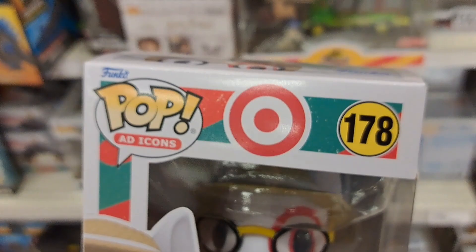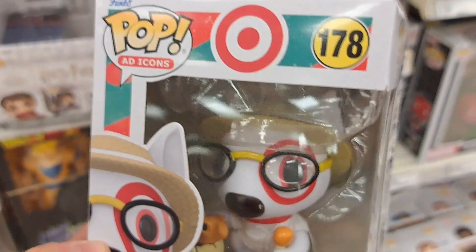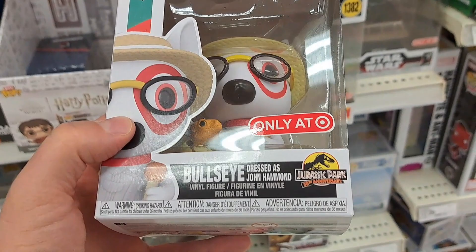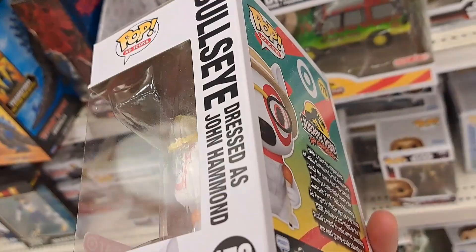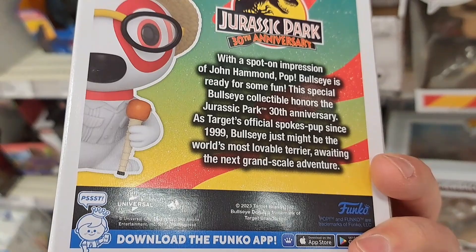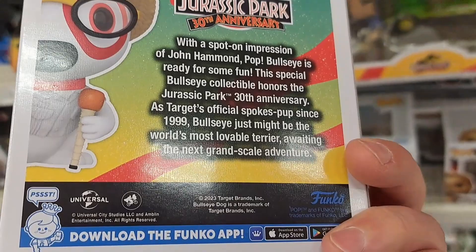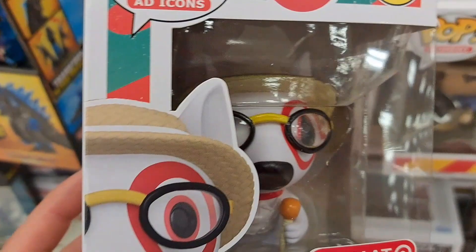Check out this epic Bullseye dressed as John Hammond — the Target dog, only at Target. I love how it has the little T-Rex egg or whatever dinosaur that is. So cool — he's got the amber walking stick. Jurassic Park 30th Anniversary logo right there. Such a cool idea to make Bullseye into John Hammond. With a spot-on impression of John Hammond, Pop Bullseye is ready for some fun. This special Bullseye collectible honors the Jurassic Park 30th Anniversary as Target's official spokespup. Since 1999, Bullseye just might be the world's most lovable terrier awaiting the next grand-scale adventure.